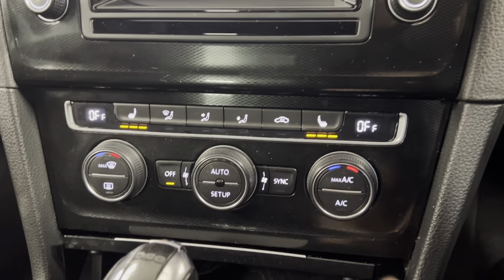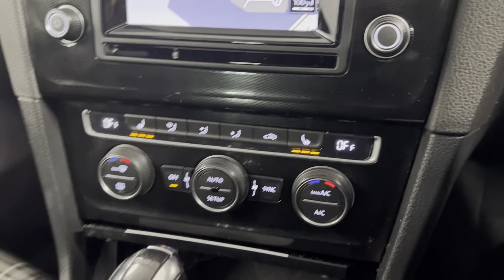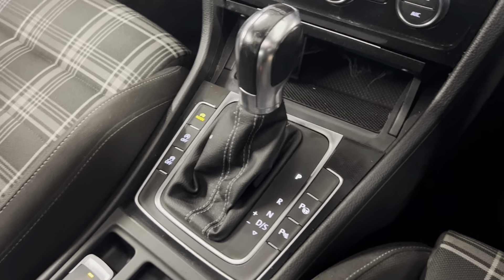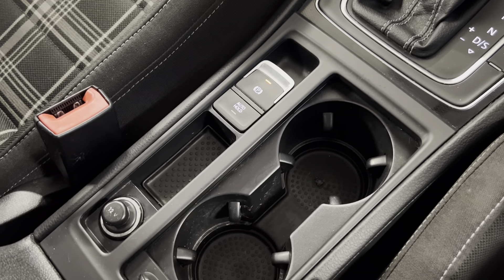Got your dual zone climate controls and heated front seats just there. Got some storage along with the DSG gearbox, and your cupholders and electronic handbrake too.